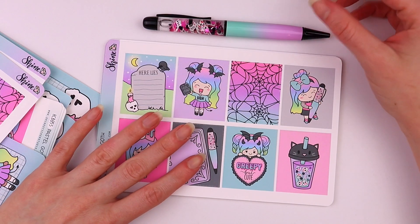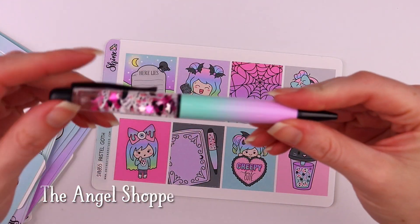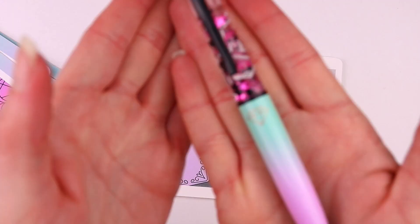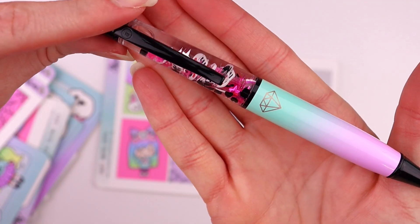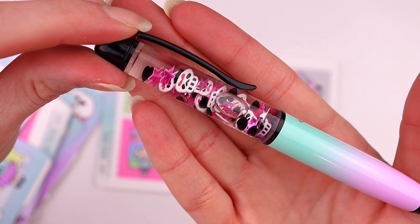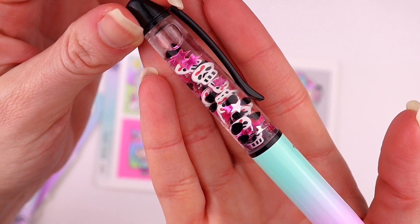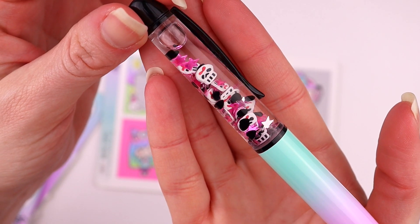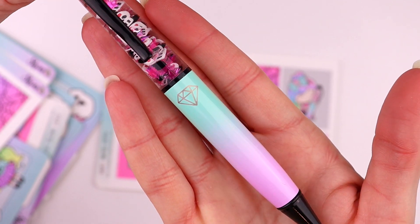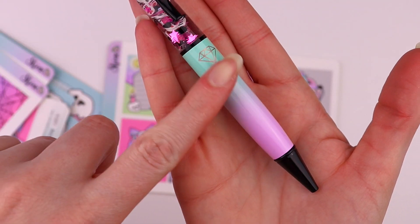Our pastel goth collection is actually a collab with The Angel Shop, and we designed a pen together and it came out just stunning. It has little skulls with pink bows on them, pink holographic stars, and black hearts floating around in there, and then we have a teal or mint and purple ombre for the barrel.